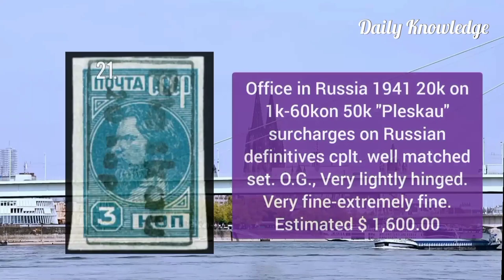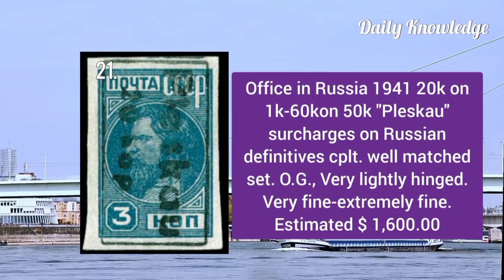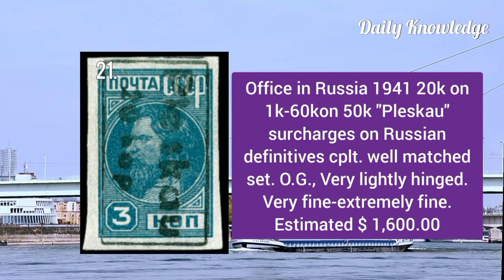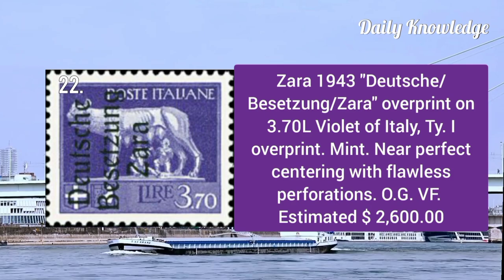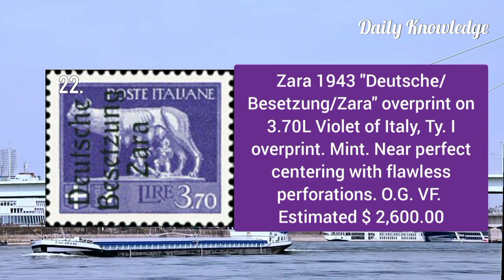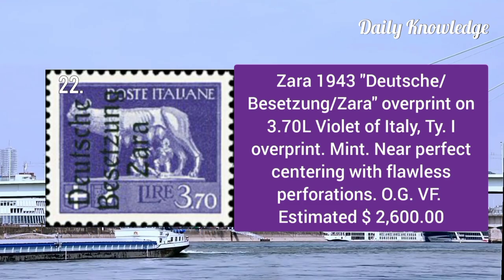Germany 1923: 220m overprint on Bavarian high values, type 2. These have original gum and are mint. Office in Russia 1941: 20k on 1k to 60k on 50k — surcharges on Russian definitives, complete set.